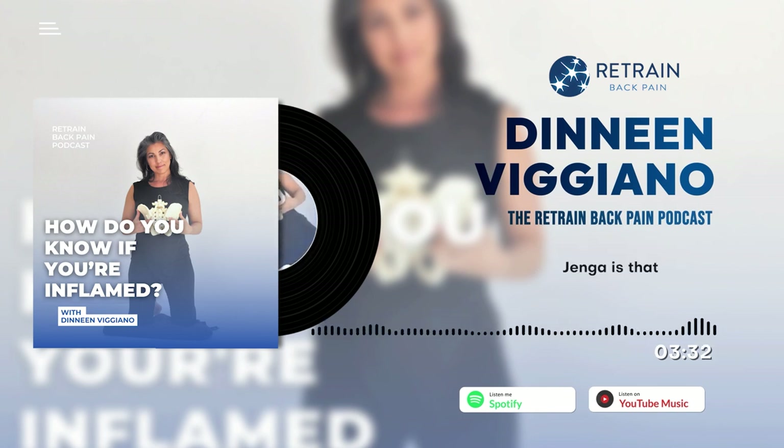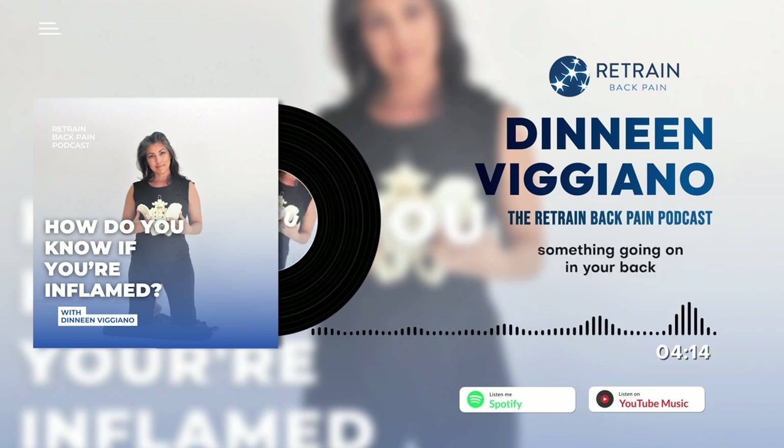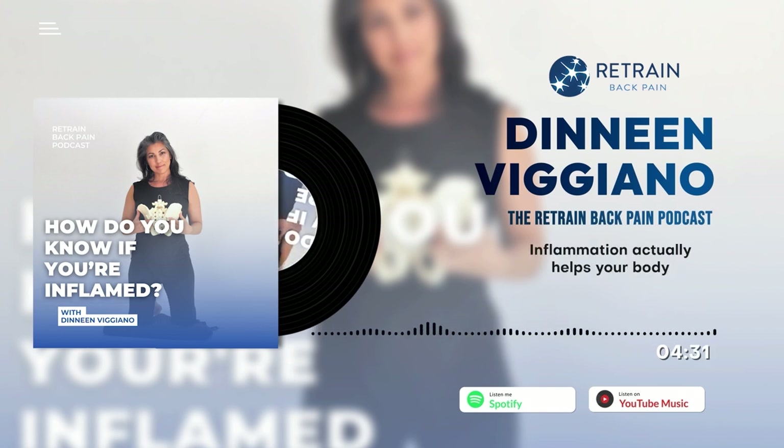Jenga is that stacking game with wooden blocks where you have to stack blocks and then pull one out — you lose when the game falls to the floor. It's about load. Inflammatory load means when you have multiple things going on that your inflammatory processes are trying to manage. If you've got allergies, something going on in your back, and then you sprain your ankle or get COVID — all of these things are adding to what we call your inflammatory load.